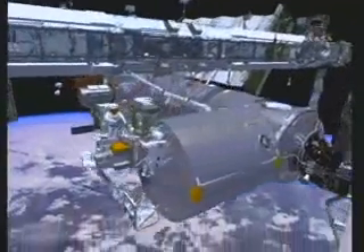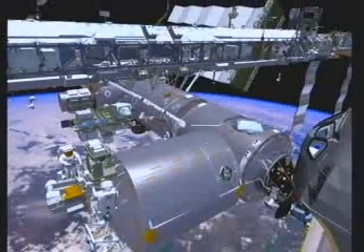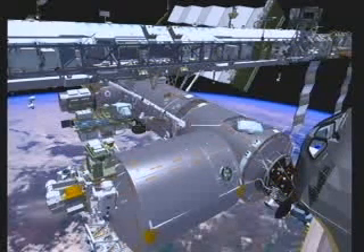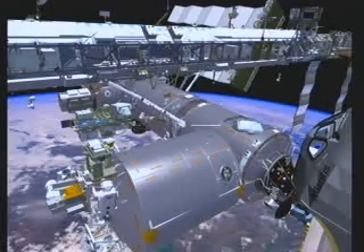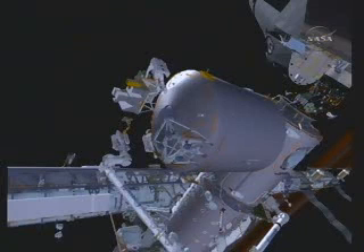Periodically throughout the EVA, as Rex has time, he will be installing some EVA handrails and some worksite fittings throughout the Columbus module. They were removed for clearance concerns while Columbus was being launched, and we'll reinstall those for use on future EVAs.